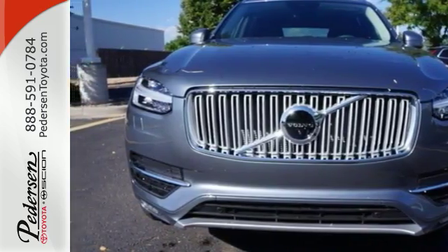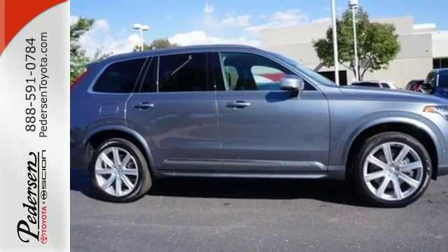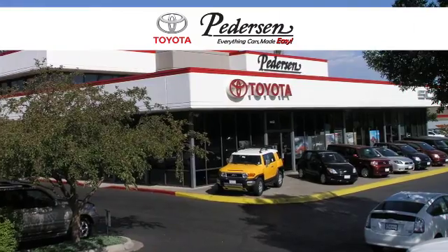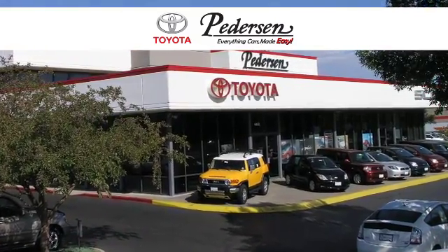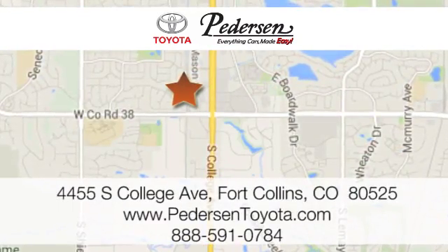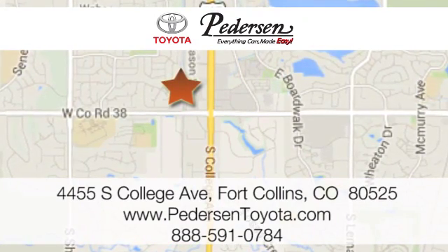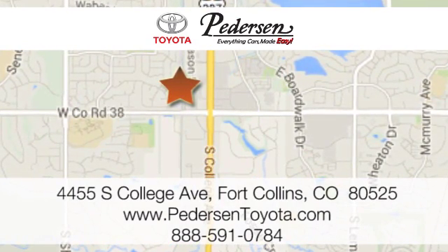Go ahead and dream — this XC90 will take you there. Get behind the wheel today. Call, click, or visit us today. We're conveniently located at 4455 South College Avenue in Fort Collins, Colorado, or online anytime at petersontoyota.com. Let us see you next time.